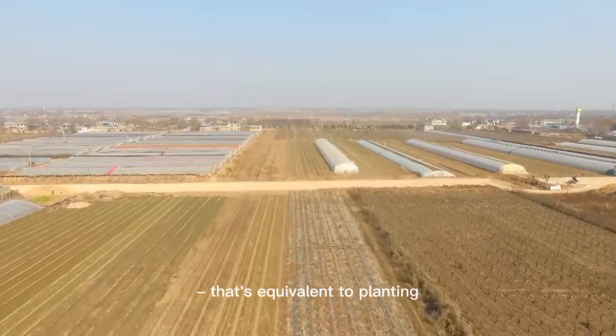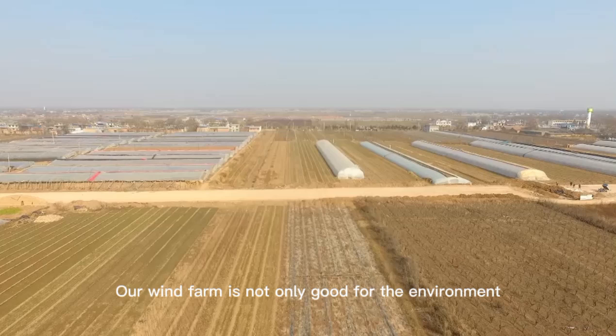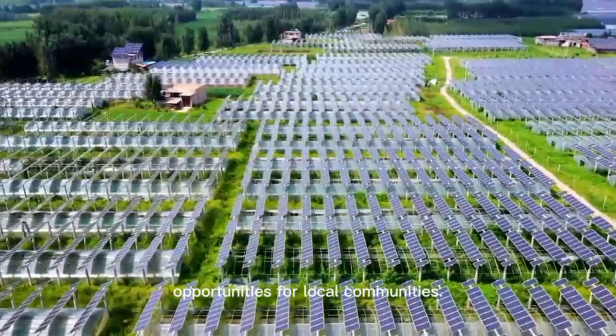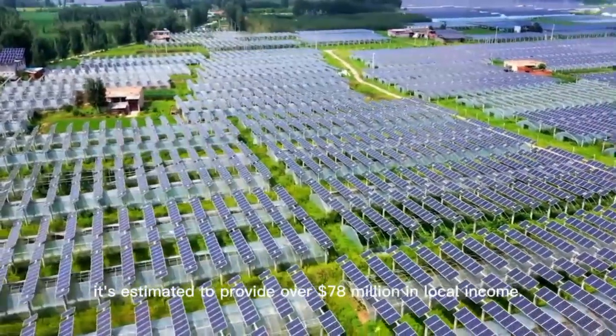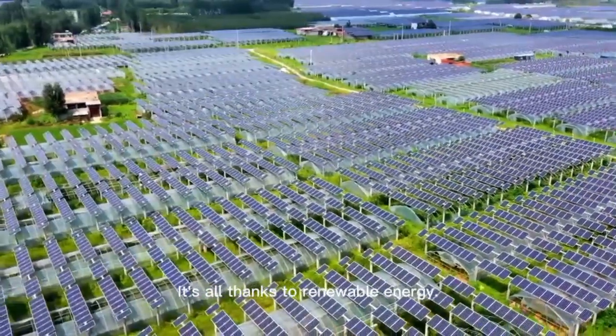That's equivalent to planting 5 million trees. Our wind farm is not only good for the environment, but also provides opportunities for local communities over the lifetime of this project. It's estimated to provide over $78 million in local income. And the best part? It's all thanks to renewable energy.